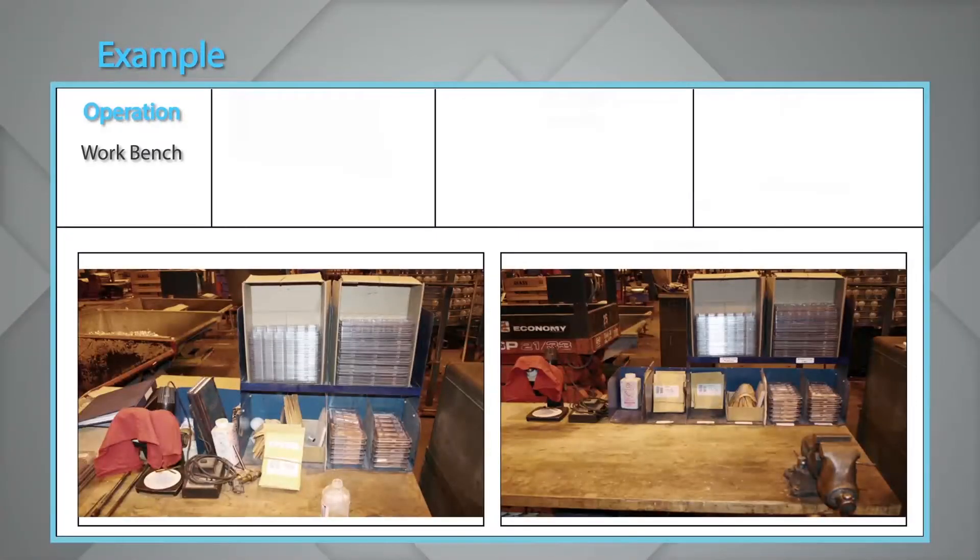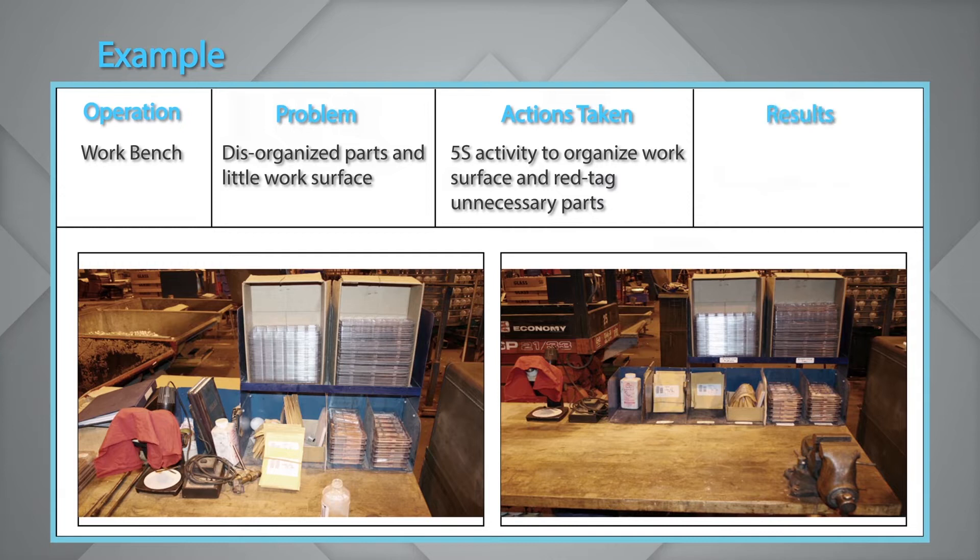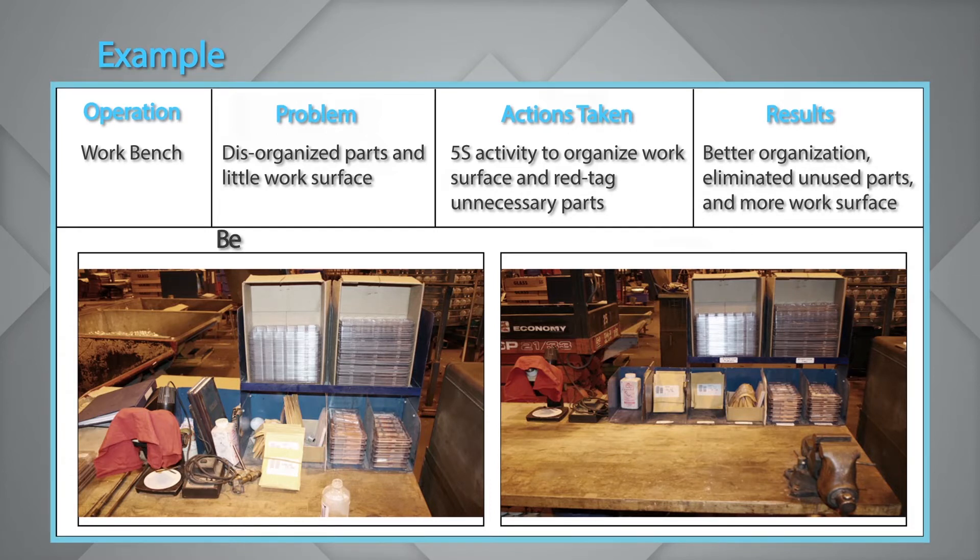In operations, a common problem is disorganized parts and little work surface. You should conduct a 5S activity to organize the workspace and red-tag unnecessary parts. As a result, you will have better organization, eliminated unused parts, and more work surface. Before Kaizen, this is how the workplace looked; after Kaizen, this is what it could become.